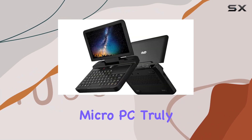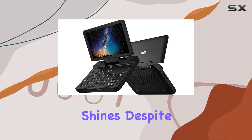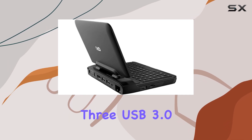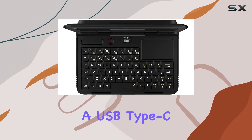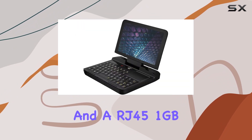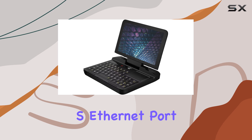Connectivity is where the Micro PC truly shines. Despite its small size, it's packed with ports, including three USB 3.0 Type-A ports, a USB Type-C port, an RS-232 serial port, and an RJ45 Gigabit Ethernet port.